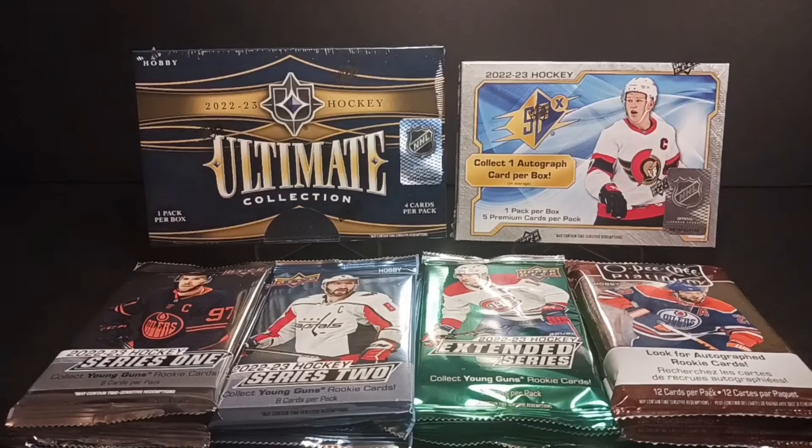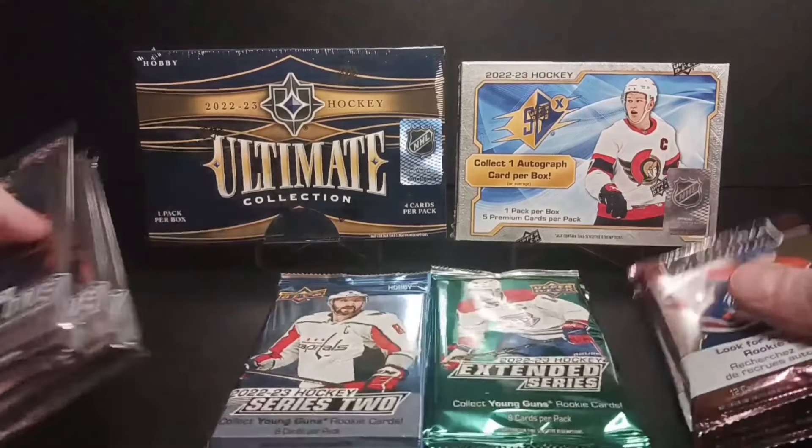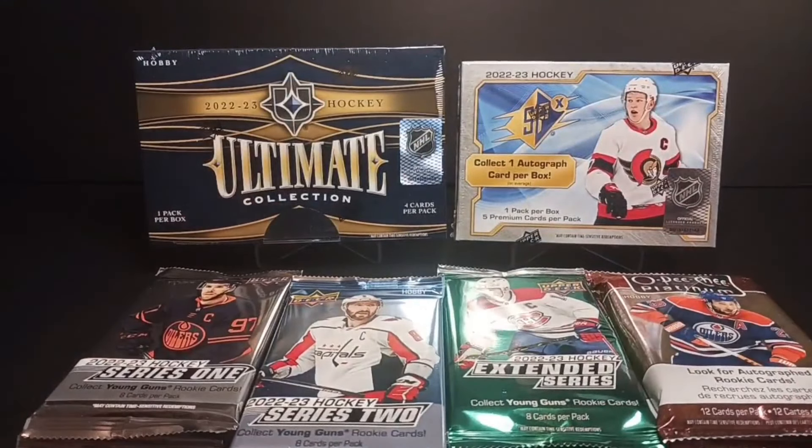Hey everybody, Standing Ovation back again with another break. Got some more hockey packs to rip and I'm glad you came along with me for the ride. Just passed 3,000 subscribers — holy cow. Thanks to everybody who has subscribed and helped me get here.